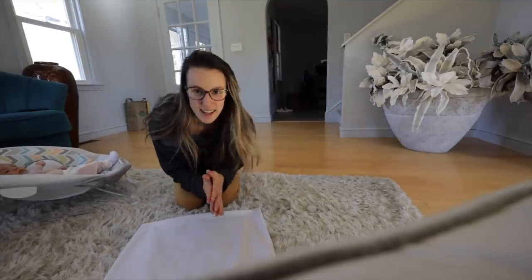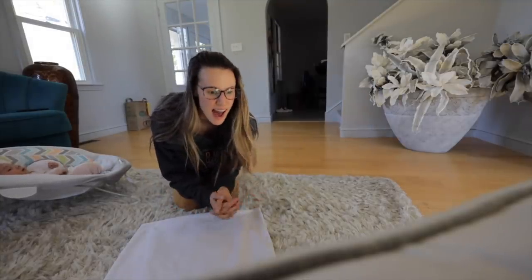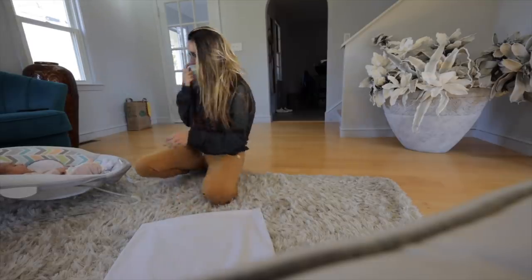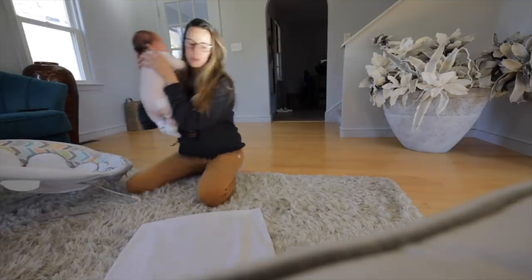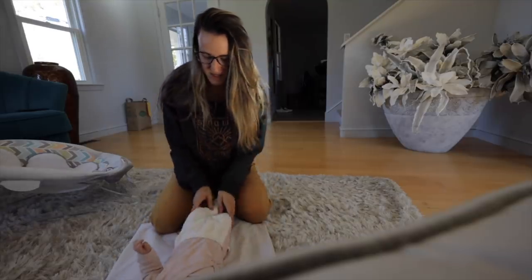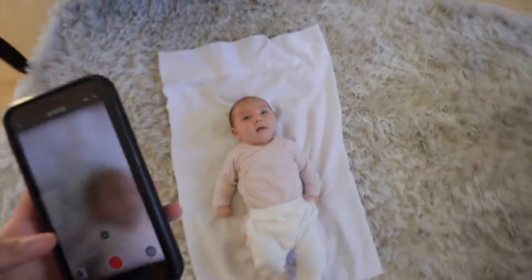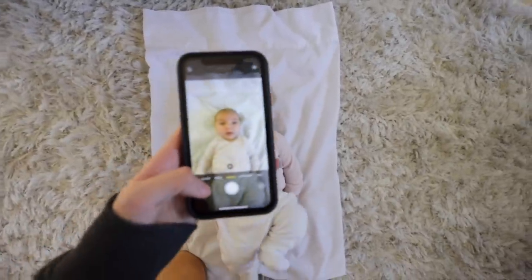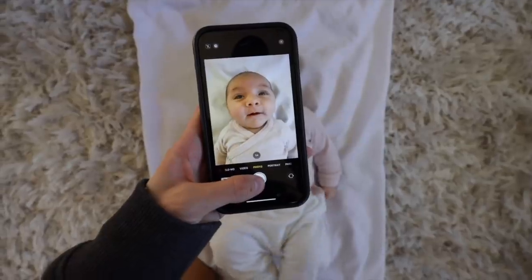This whole process of getting her social security card, her birth certificate, and now her passport has been kind of a nightmare. We're still waiting for her social security card to come back, so in the meantime I'm trying to get all of the things checked off the list so that when we are ready to apply for a passport, we're ready to go. One of the most important things we need to do is get a photo of little Miss Sadie. We're going to take a photo for your passport — you ready? Smile big.